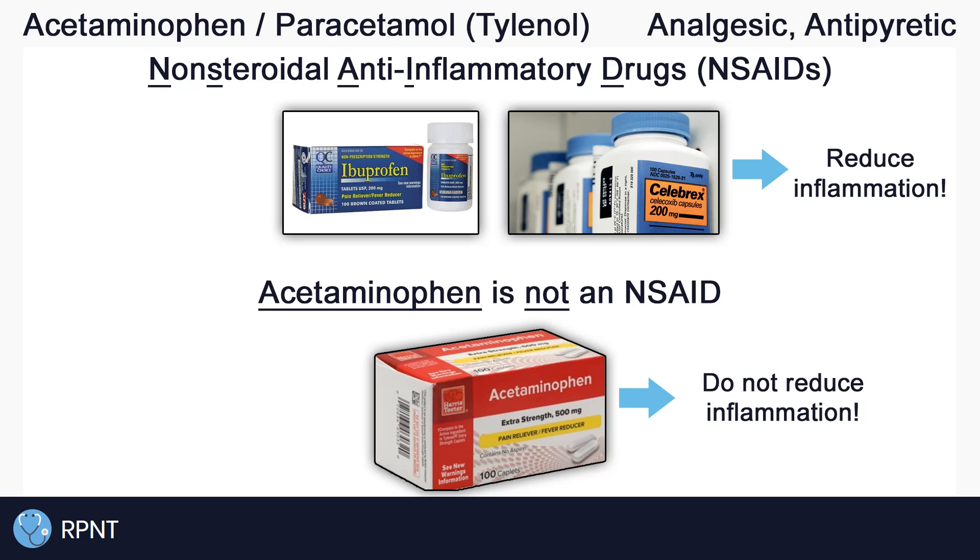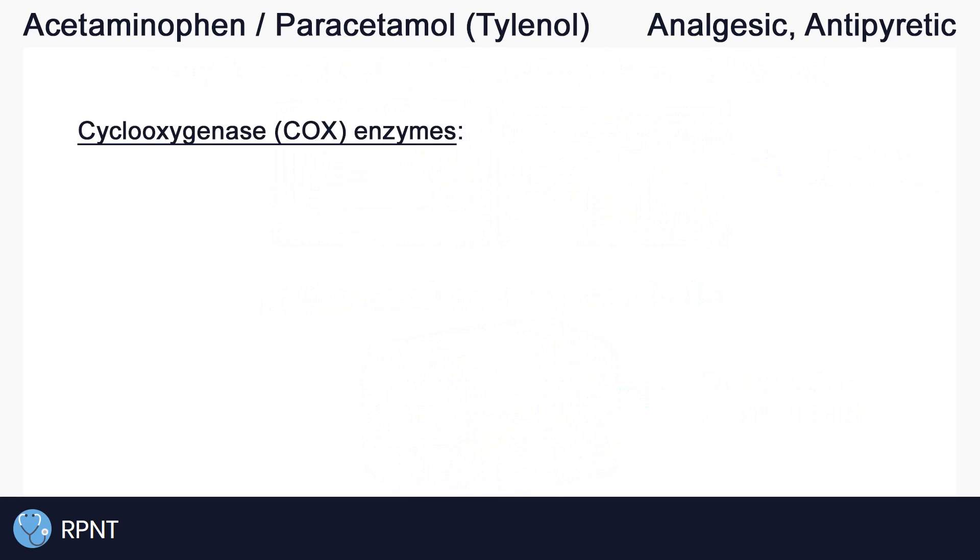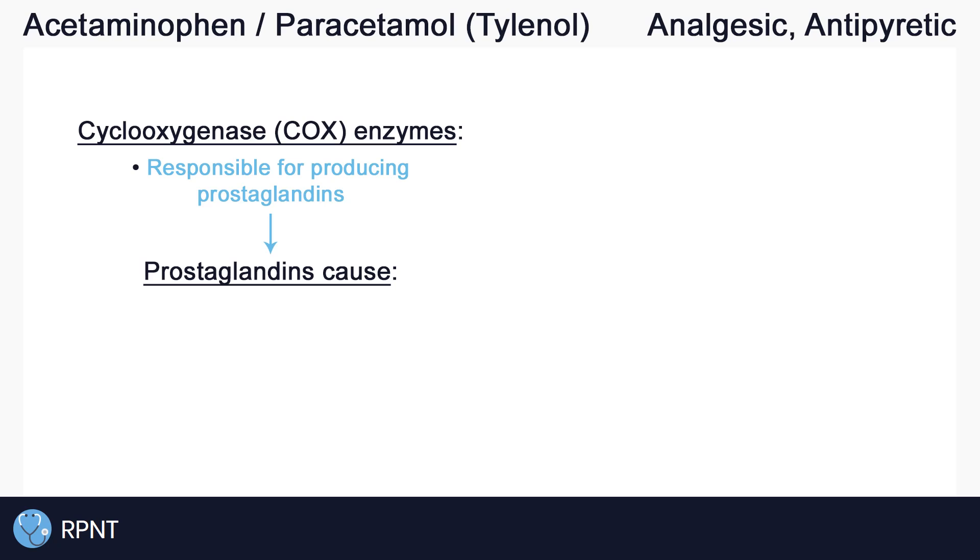In our body we have enzymes called cyclooxygenase, or COX for short, that are responsible for producing prostaglandins. Prostaglandins have many different effects throughout the body, just some of which include inflammation and fever, which aid in the healing process but may cause pain. Prostaglandins can also decrease the body's pain threshold, affect blood clotting, and so much more.